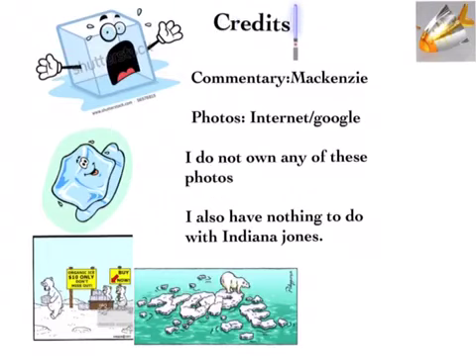Credits. Commentary by McKenzie. Photos: Internet slash Google. I do not own any of these photos. I also have nothing to do with Indiana Jones — I just really like the movies, especially the first one.